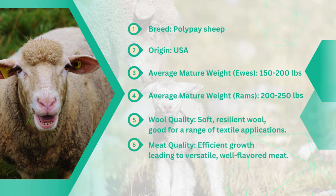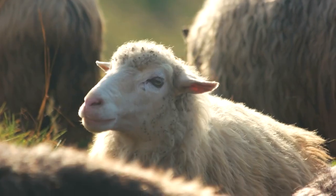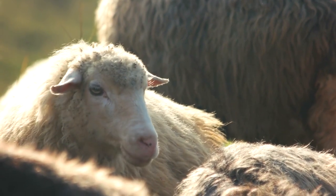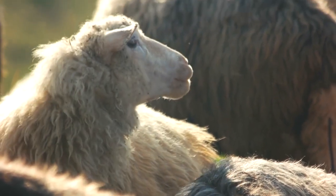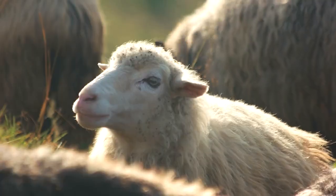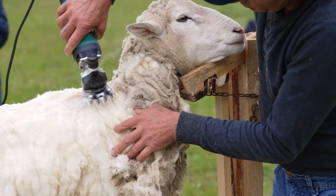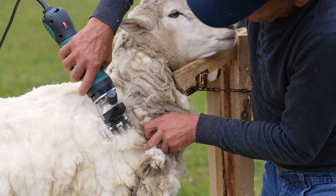Now let's shine a spotlight on the Polypay sheep, a versatile breed developed right here in the United States. This breed has gained recognition for its exceptional qualities in both wool and meat production, making it a standout choice for farmers seeking dual-purpose animals. Polypay sheep are prized for their fine wool and efficient meat production capabilities, excelling in both categories.